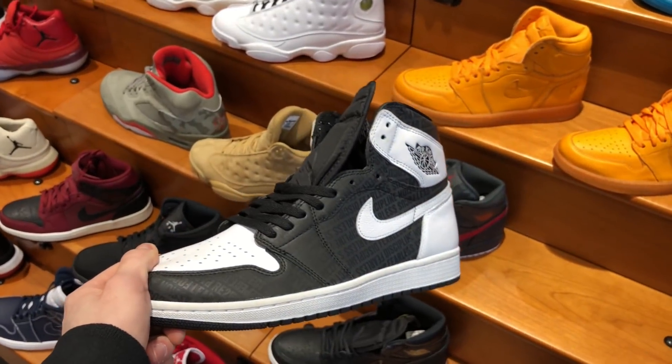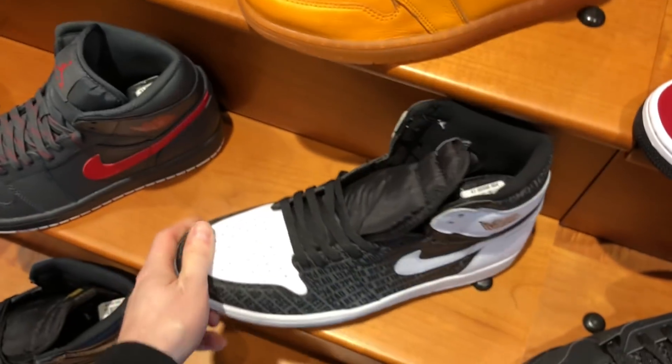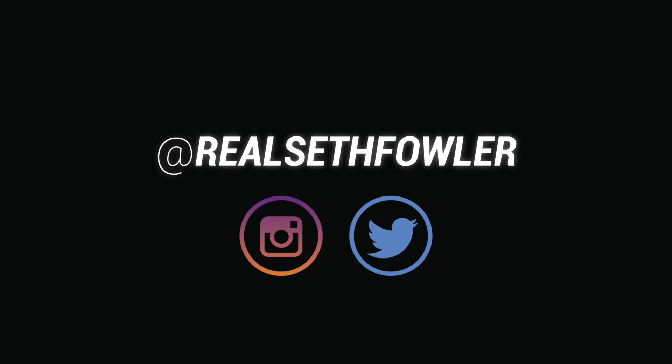But that pretty much wraps it up for the video today, guys. Thank you so much for watching. Make sure to give this video a thumbs up if you liked it, subscribe to me — Seth Fowler — if you want to see more content just like this, and follow me on all other forms of social media. The links will be in the description below.